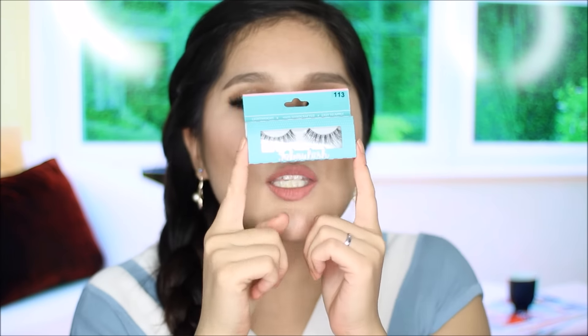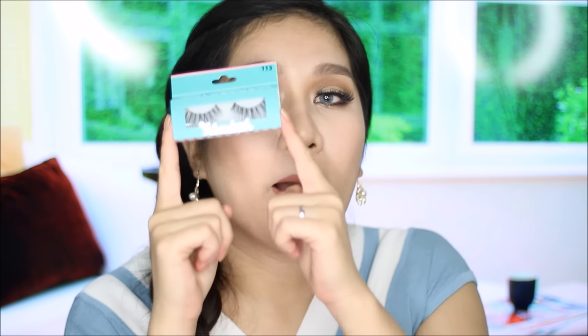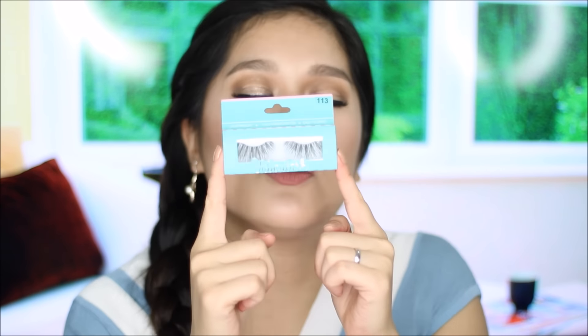This is the Fabulash in style 113. They are so beautiful — super wispy, full, and long. They sell for almost 100 pesos. I don't know why I bought them but I absolutely love them.